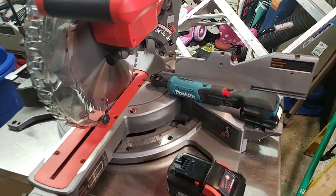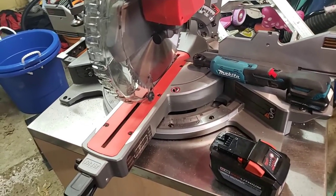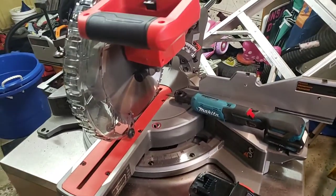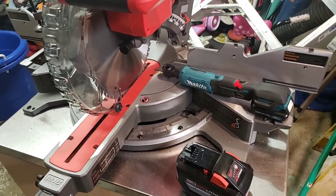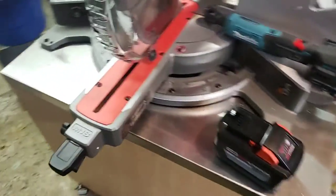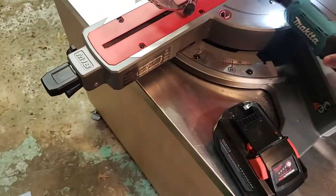I don't really enter a lot of giveaways to the extent that a lot of people do. Most of the time it's tag a friend and they tag 50 friends. Generally they only tag one or two people, depending on the regulations. But back in November, right when I broke my leg, I won this Makita 12-volt ratchet.